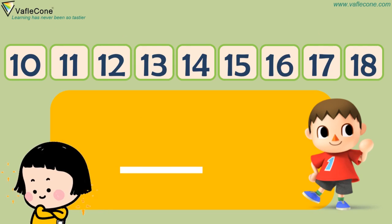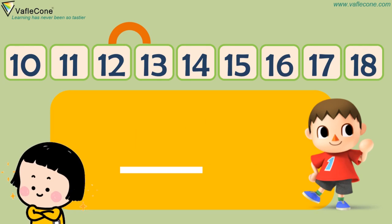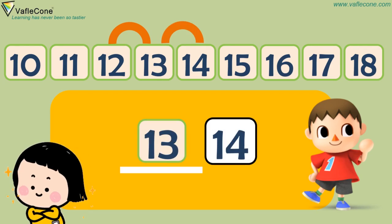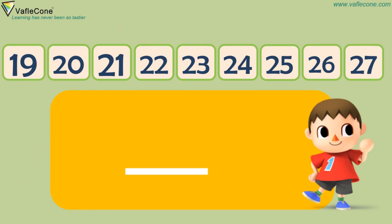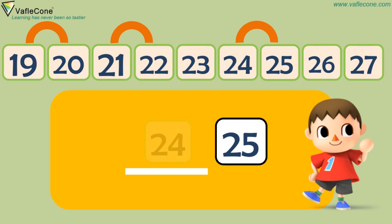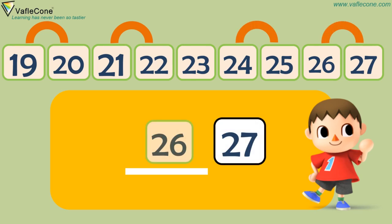What comes before 13? 12. What comes before 14? 13. What comes before 16? 15. What comes before 20? 19. What comes before 22? 21. What comes before 25? 24. What comes before 27? 26.